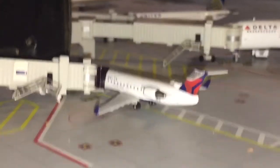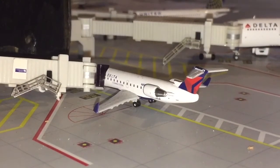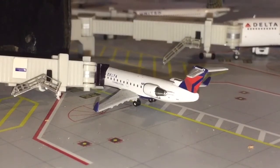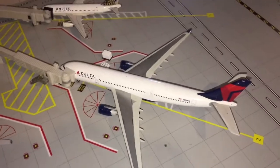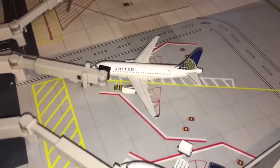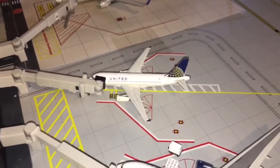Here we have a Delta Connection CRJ-200 that just pulled into the gate after coming in from St. Louis — that is a seasonal service route. Here we have a Delta A330-200 getting cargo on board, making his way out to Salt Lake City. Then we have a United A319 that just pulled into the gate after coming in from Cleveland Hopkins.